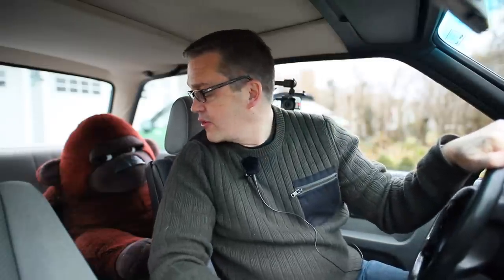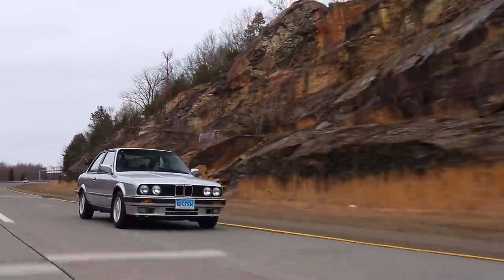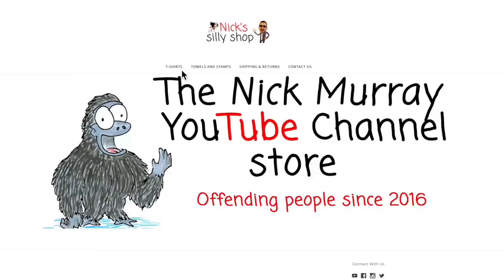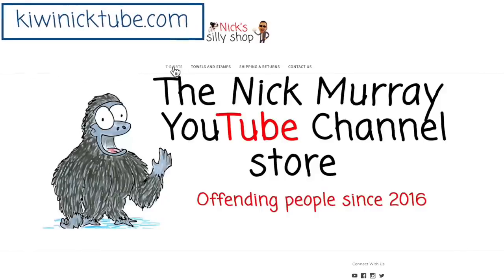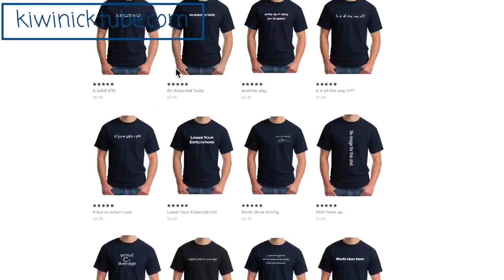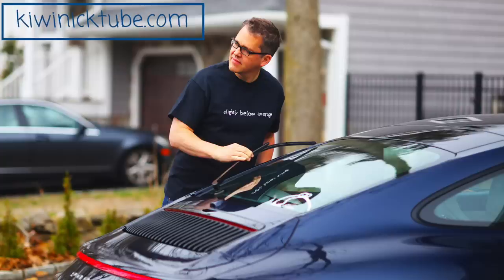William and I will see you in the next video — thanks for watching as always. Bye then. And if you're wondering where to get the ridiculous t-shirts I wear in my videos, they're all in my store — all your favourites, including offensive stamps and my rapid-dry towels as well. Nick Murray t-shirts: being a little inappropriate since 2016.